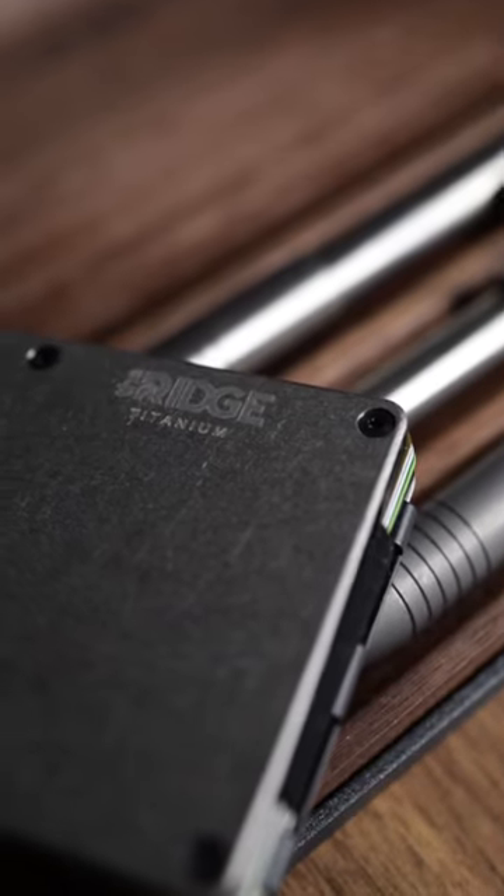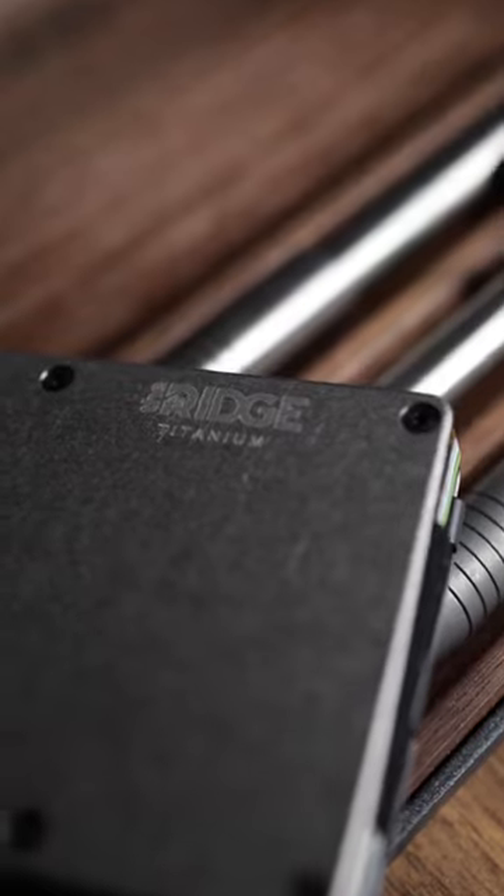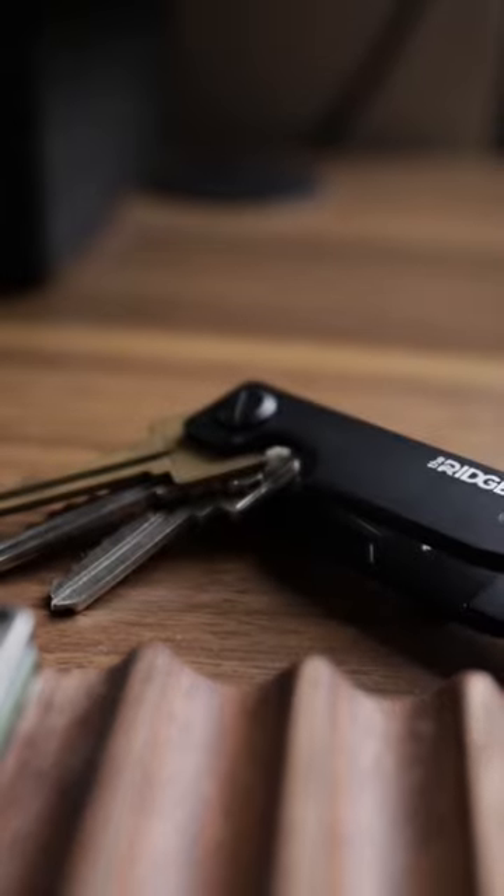The wallet and the keys have both elevated my EDC, not only making things a little bit easier but a whole lot more stylish, and that's why...